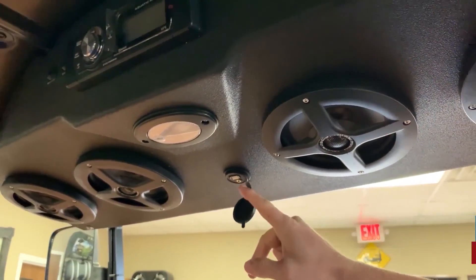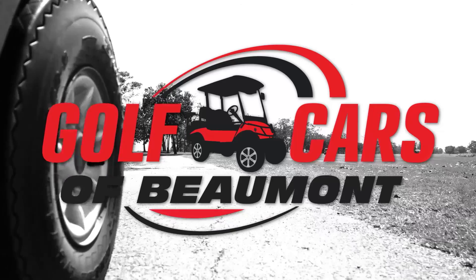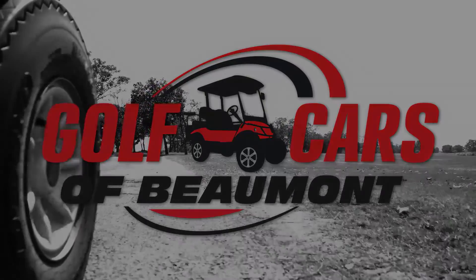I strongly recommend you come drive one of these. You will be very impressed. I'll see you next time.